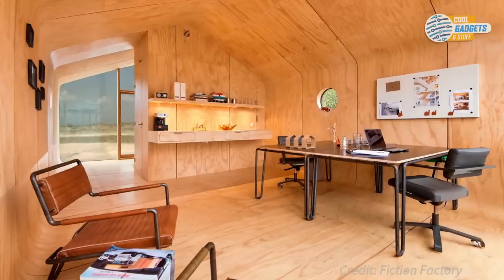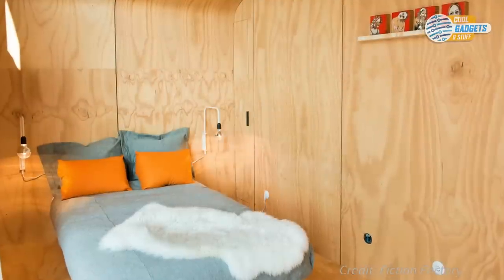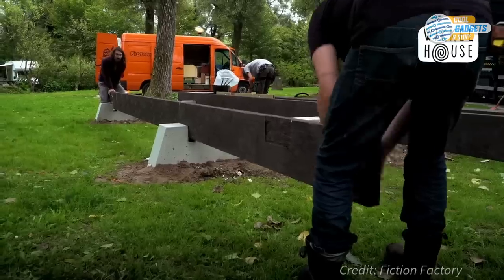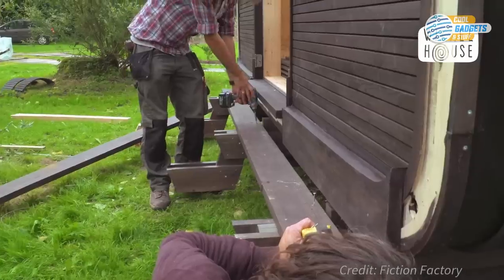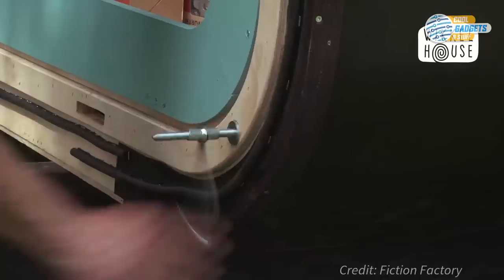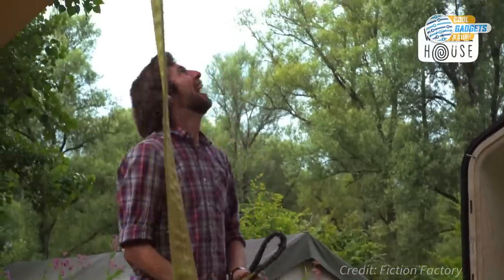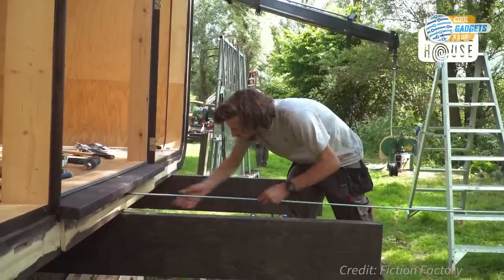Each segment is 1.2 meters or 47 inches deep and weighs 500 kilograms or 1,100 pounds, and interlocks with other modules to create any size structure. Segments are easily transported, and the entire house can be assembled in just one day. Because the structure is very lightweight, it can be placed on a chassis, so there is no need for foundations. This cuts down on installation time and cost. This modular concept is customizable and designed to suit your needs.